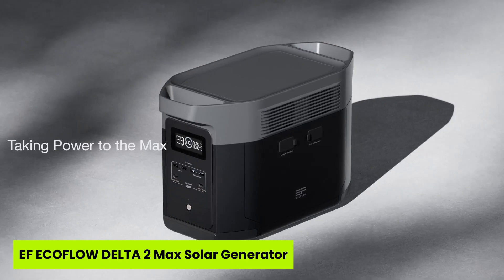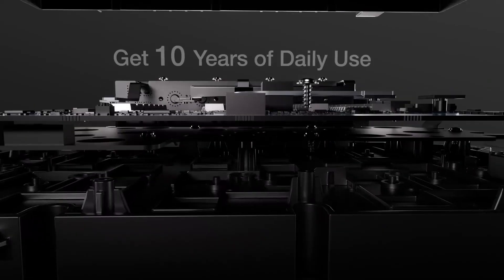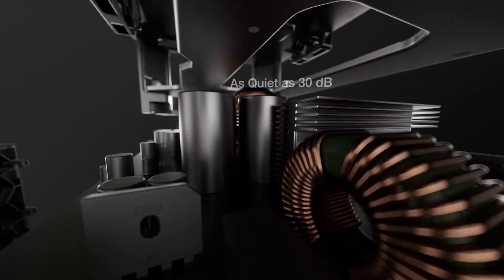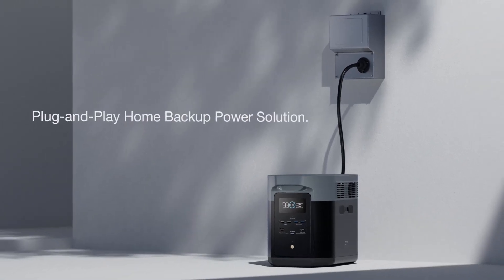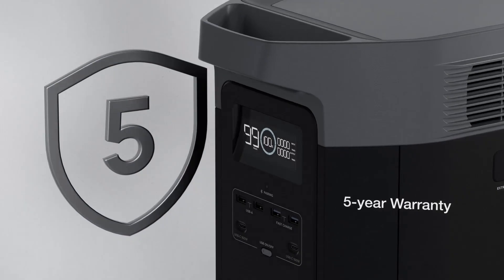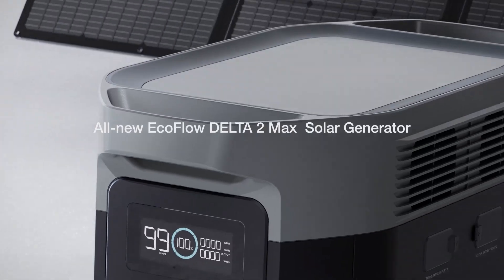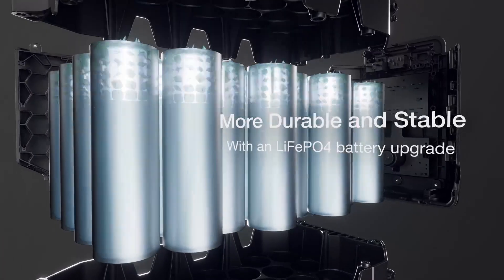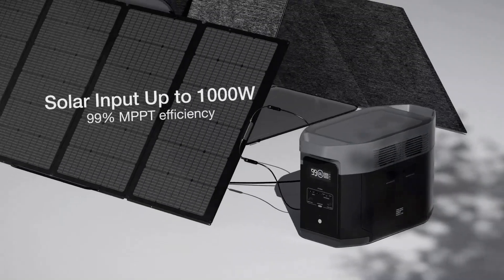Moving to number one: the EF EcoFlow Delta 2 Max Solar Generator. Imagine restoring power to an entire remote village without fuel, fumes, or noise. This is a game-changer in our top five solar generators for remote villages, offering expandable capacity from 2 kWh to 6 kWh and an incredible 2,400-watt output that surges to 3,400 W with X-Boost. Whether it's keeping a medical fridge cold or lights running through the night, this system delivers reliable, whisper-quiet energy that truly matters in off-grid life. What makes it shine is the 10-year LFP battery lifespan — six times longer than the average — which means long-term peace of mind.